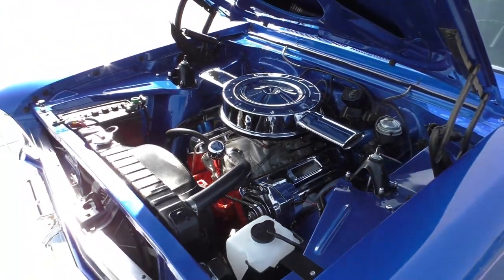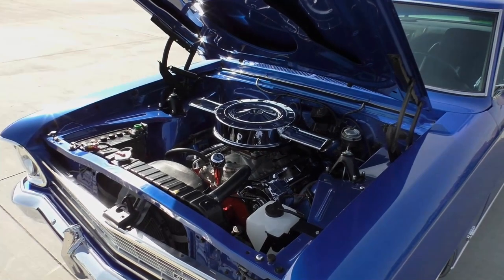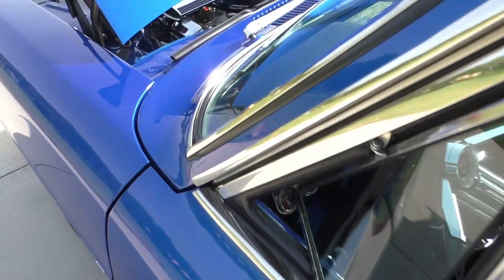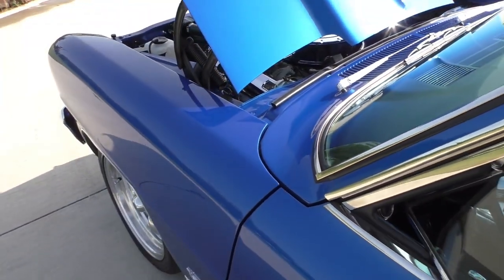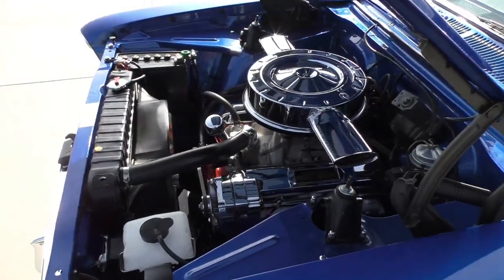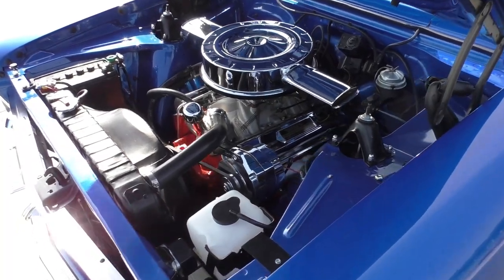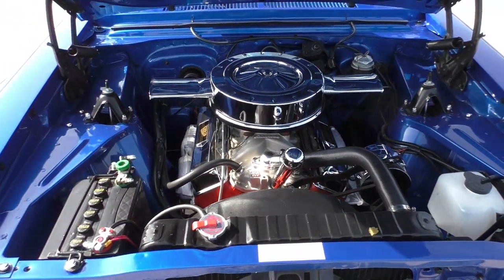Rotisserie-style restoration, which means this has been finished all the way down underneath the car — make sure you hang on to the undercarriage portion of the video. We'll fire it up here for you. It fires right up, runs very smooth. Nice little aftermarket chrome dual-snorkel air filter on it.